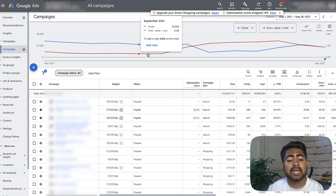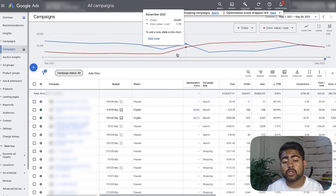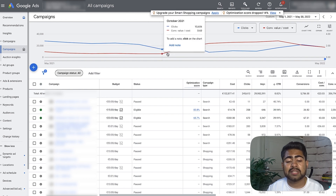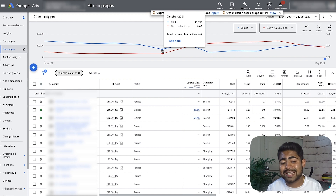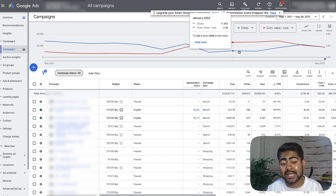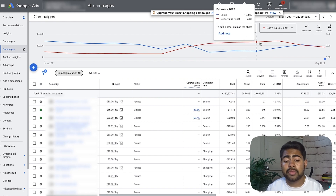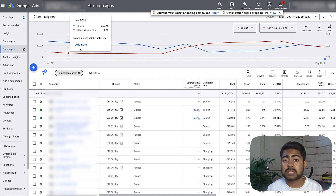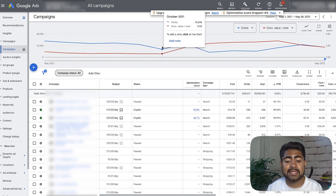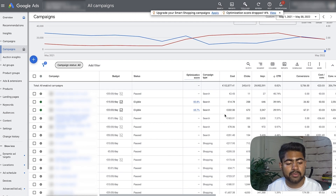The store owner was struggling tremendously and running a lot of standard shopping campaigns. I came in late October, early November, and decided to basically wipe out all the standard shopping campaigns. As you can see, the ROAS started to increase tremendously. The owner before was running at a full-on loss. Smart shopping campaigns turned it into a profitable store. The break-even ROAS here is 1.75, so it's very, very profitable now.